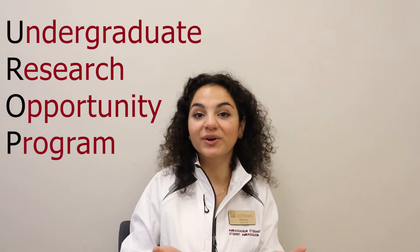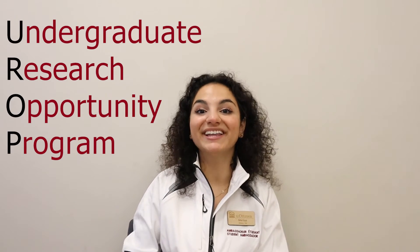Why I chose health sciences at uOttawa: first, the University of Ottawa cooperates and works alongside the hospitals, and it has always been my dream to be in research connecting the university and the hospital. I started with the UROP program — the Undergraduate Research Opportunity Program — and right now I work at the research institute, which means I'm basically living my dream of research.